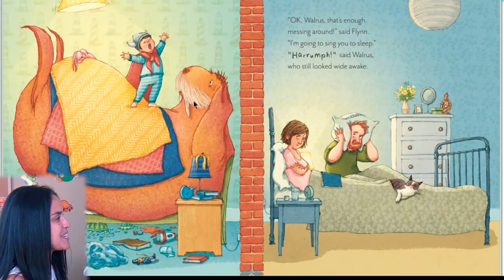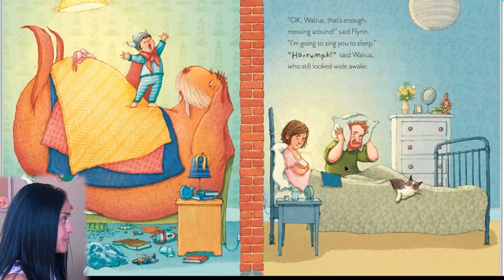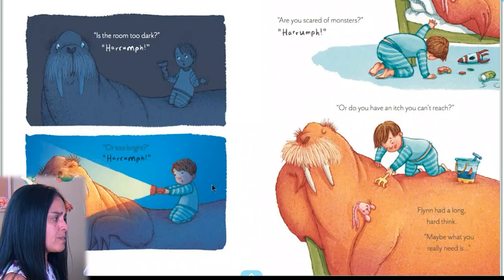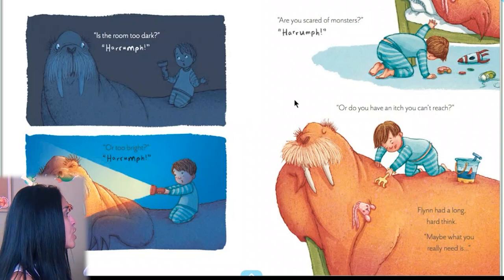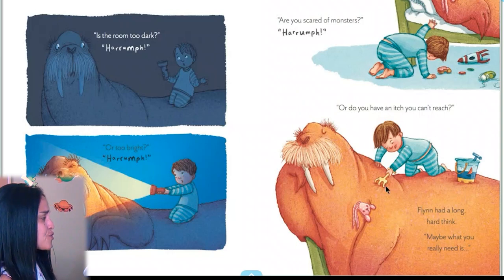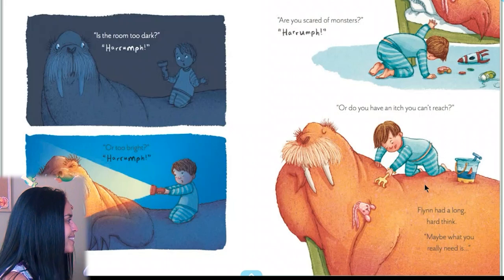Look at Flynn singing to him. 'Okay, walrus, that's enough messing around,' said Flynn. 'I'm going to sing you to sleep.' 'Rumpf,' said walrus, who still looked wide awake. There's noise coming from Flynn's bedroom — even the cat. 'Is the room too dark? Or too bright? Are you scared of monsters? Or do you have an itch you can't reach?' Look — he's scratching him. Flynn had a long, hard think. 'Maybe what you really need is…' I wonder what he needs.